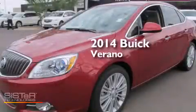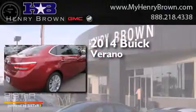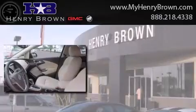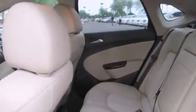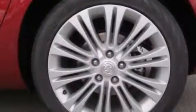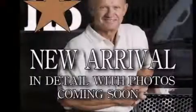This is a brand new 2014 Buick Verano. Its top features include Bluetooth cell phone integration, a rear view camera, commercial free satellite radio, traction control and stability control systems, aluminum wheels, and a tire pressure monitoring system.